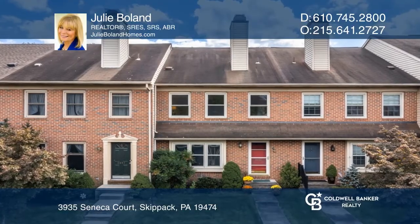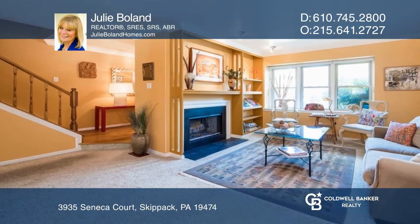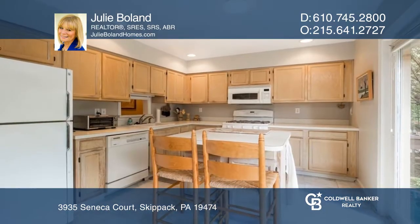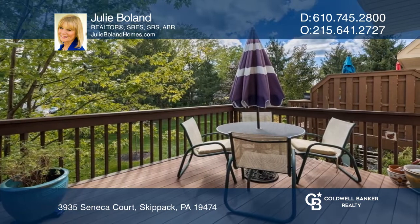This perfect townhome offers a beautiful living room with a cozy wood-burning fireplace, a formal dining room, and a light-filled kitchen with atrium doors leading out to a private, spacious, maintenance-free deck.